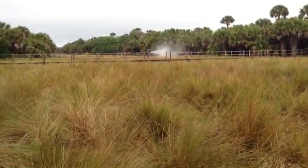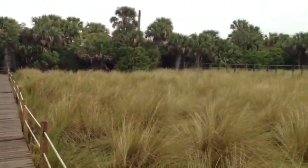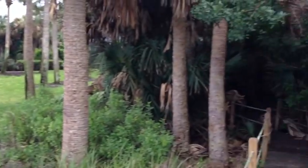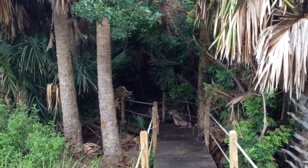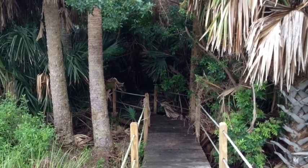I'm out on the boardwalk now. I'm going to cross the marsh area. You would not be clearing this out. This area that I walked through here with the heavy vegetation is probably about, I'd say about 30, 40 feet.